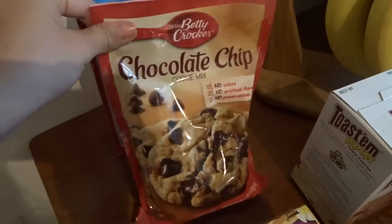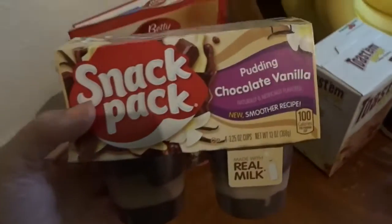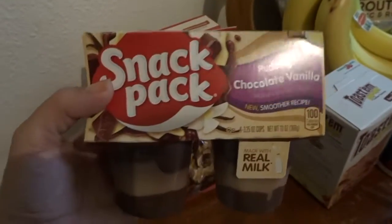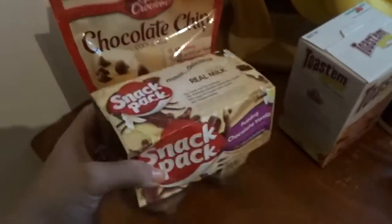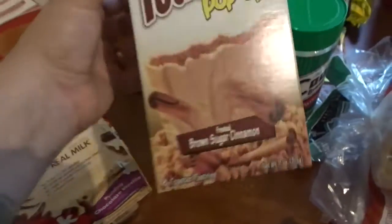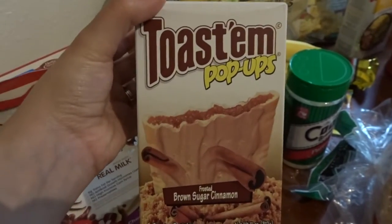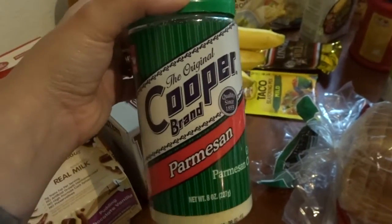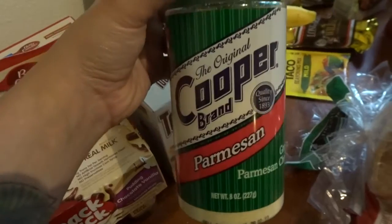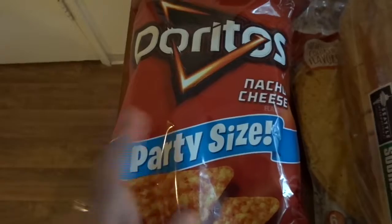We got one brownie mix and one chocolate chip cookie mix. I also got some chocolate vanilla pudding — a nice treat for JJ as a snack or after dinner. My husband got brown sugar cinnamon pop tarts to take to work. We got parmesan cheese, which is a staple we use for literally everything. We also grabbed a giant pack of nacho cheese Doritos.